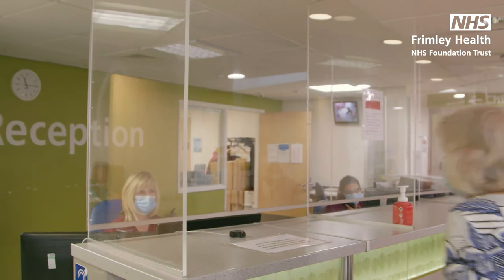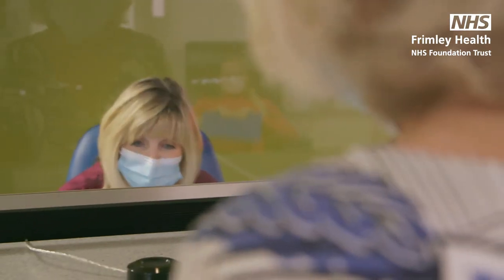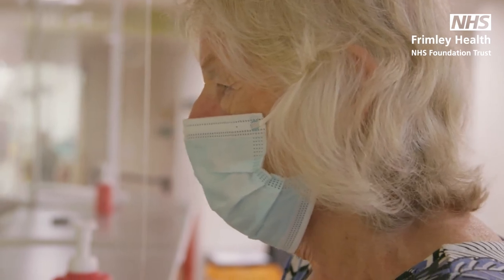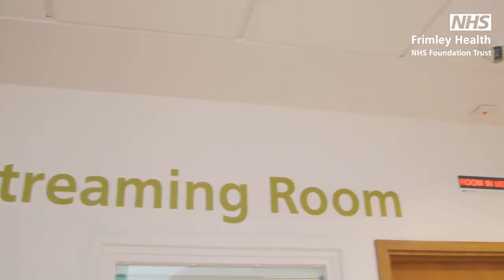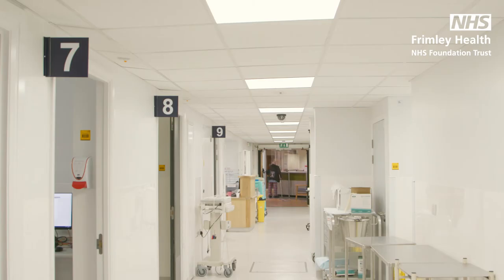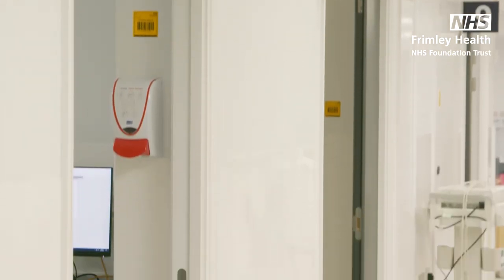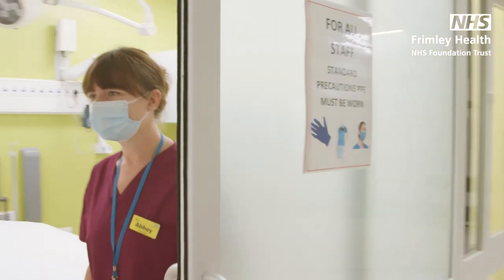Apart from a few exceptions, we are still unable to allow visitors to stay with patients while in the department. If you have arrived with Covid symptoms, you will be taken straight into one of our three streaming rooms to be further examined and from there taken to a single occupancy room away from other patients. In the streaming examination, the nurse may refer you to a more appropriate service, such as contacting your GP or advising you to go to a local pharmacy or minor injuries unit.